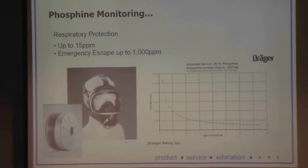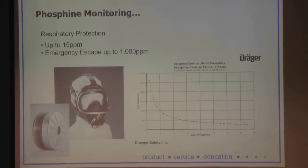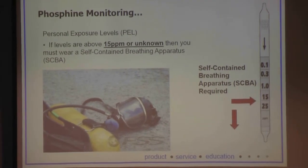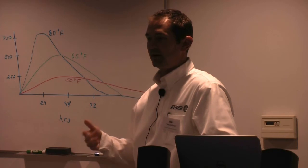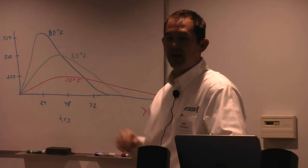If you have questions about how long before you need to change out your phosphine canister, it all depends on how much phosphine you're being exposed to. If levels are above 15 ppm, or you don't know what they are, then you must wear a self-contained breathing apparatus. You can't rely on your nose to detect phosphine — although it does have an odor, that's largely from additives in solid formulations. Pure phosphine, like in the VaporPhos system, is very difficult to detect, and your nose gets desensitized to it quickly, so you can be at quite elevated levels without being aware of it.